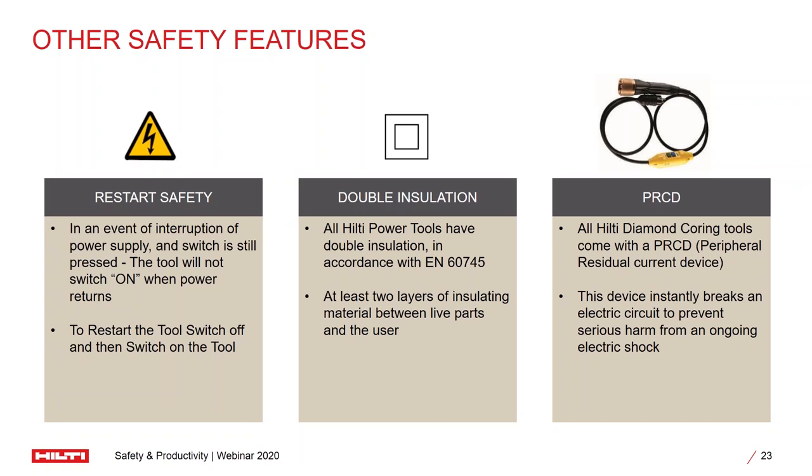There are several layers of insulation between the running live parts and the user, so that in case of any voltage spikes or fluctuation in current, it does not get passed on to the operator and there is no issue of electrical shock. Similarly, for our diamond coring tools, we have a technology known as PRCD, which works on a pretty similar concept and also cuts down any spikes in voltage to ensure safety of the operator.